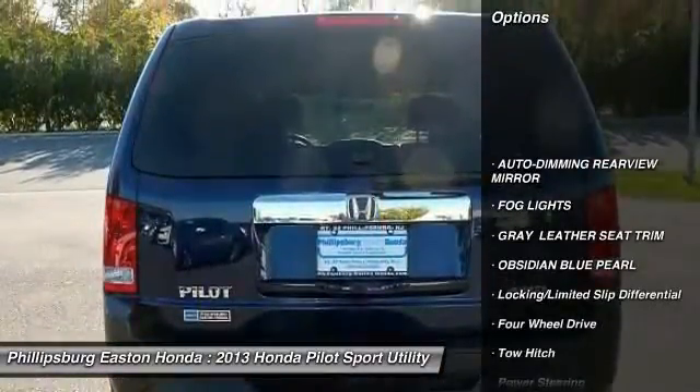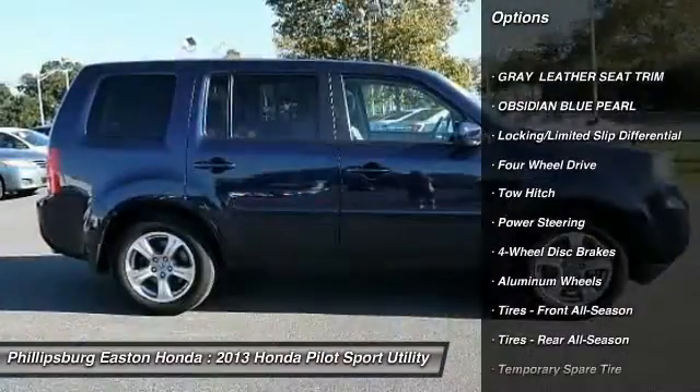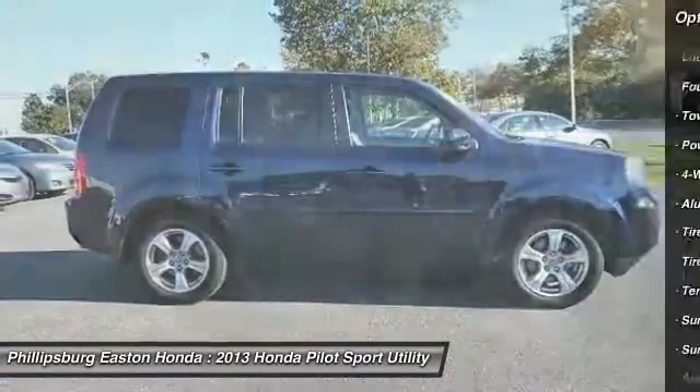Traction control. Anti-lock braking system. Steering wheel audio controls. Power passenger seat. Backup camera. Keyless entry.